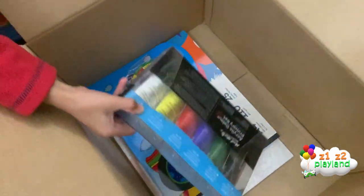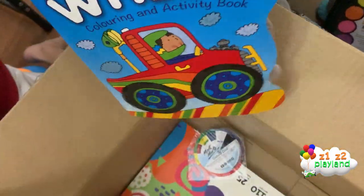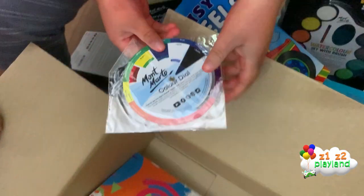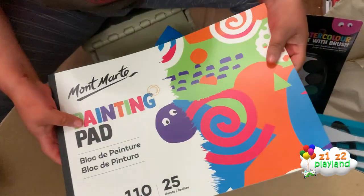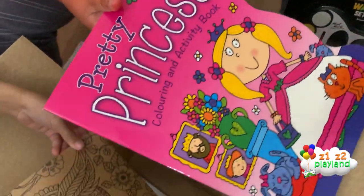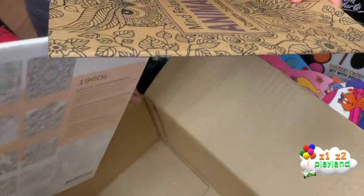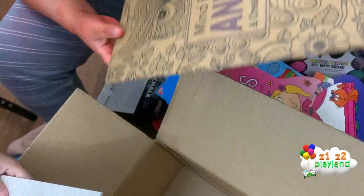We've got modeling clay! And look — paint, and another coloring book, an activity book. And this color dial, and a painting pad, and a pretty princess coloring book. And a mind relaxation — like mindfulness — animals coloring book!